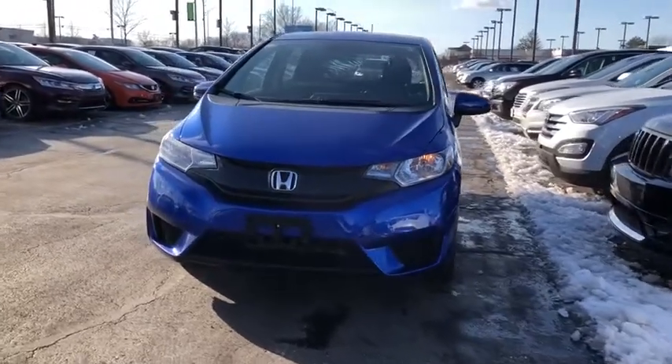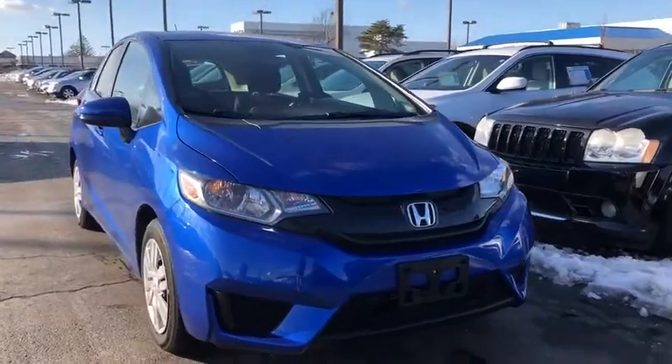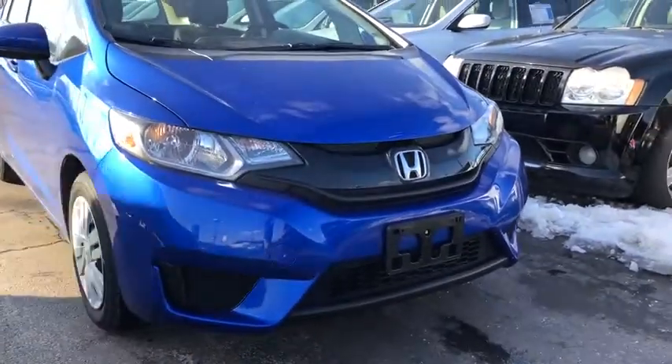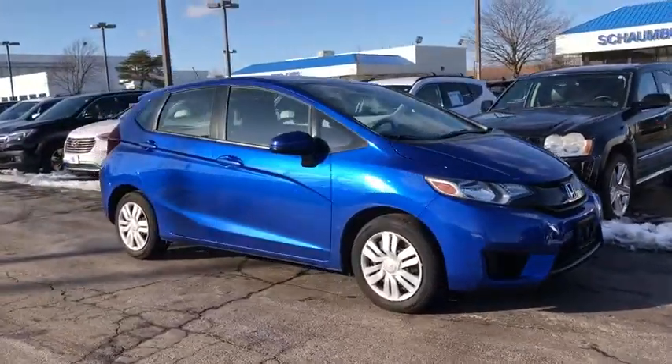Looking for the right vehicle? Check out the 2017 Honda Fit. The Fit was engineered to be useful, efficient, and reliable, but its most important attribute is its innate charm and coolness.